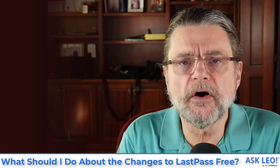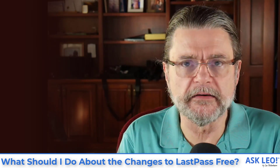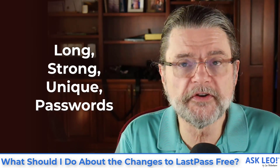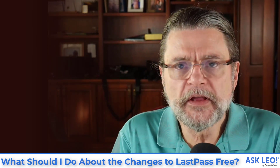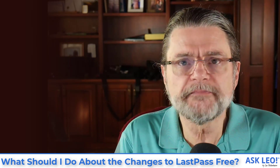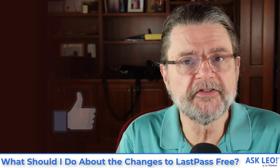One thing I want to explicitly call out as not a recommendation is to stop using a password manager. It's too important. I would much rather have you choose a different provider that allows you to do the security things a password manager allows you to do — like having long, strong, and unique passwords across all of your accounts without having to remember anything other than the single password to log into your manager. If you don't use a password manager, you will be forced into compromises that will themselves compromise your security. If you must leave LastPass, do so. If you don't have to leave, don't. If you're willing to give them some money, upgrade. But do not stop using a password manager.